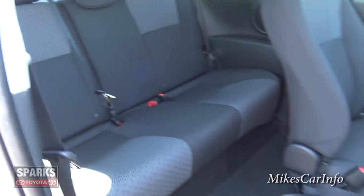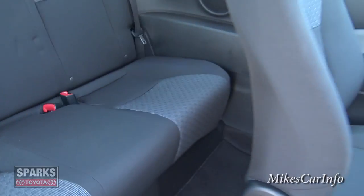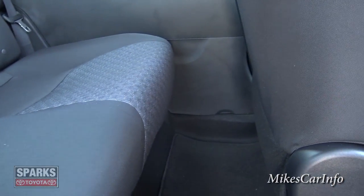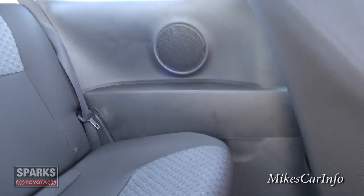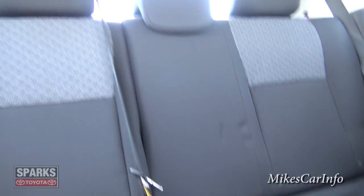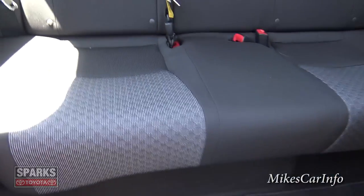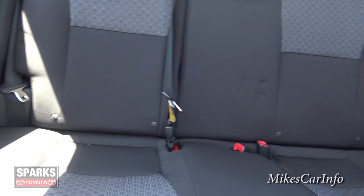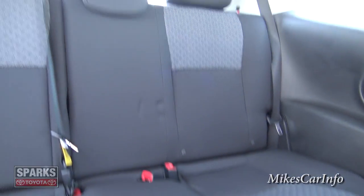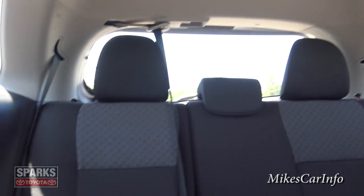Moving the seat out of the way — there are the back seats, with the seat all the way back to give you an idea of the leg room. There are some speakers back there, and it looks like you can fit three fairly small people. There are headrests for three passengers.